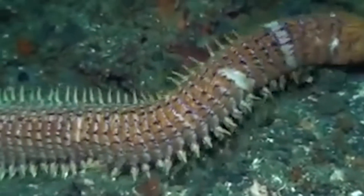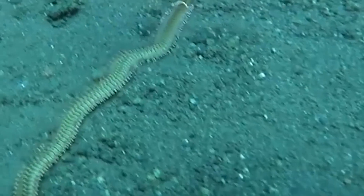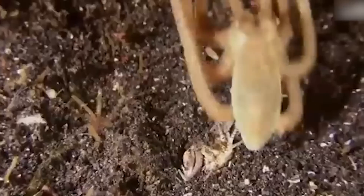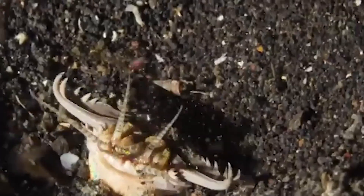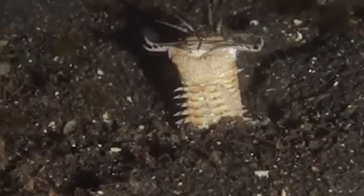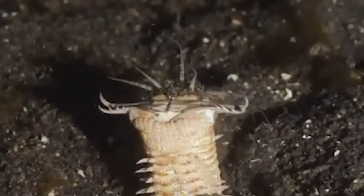The bobbit worm's ability to hide so effectively and strike so quickly is what makes it so dangerous. Fish and other small sea creatures have no warning before they're caught and sliced by its jaws. This worm's evolutionary journey must have been fascinating, filled with countless changes that turned it into the perfect ambush predator. Its antennae are highly sensitive and can detect the slightest movement, ensuring it never misses a meal.